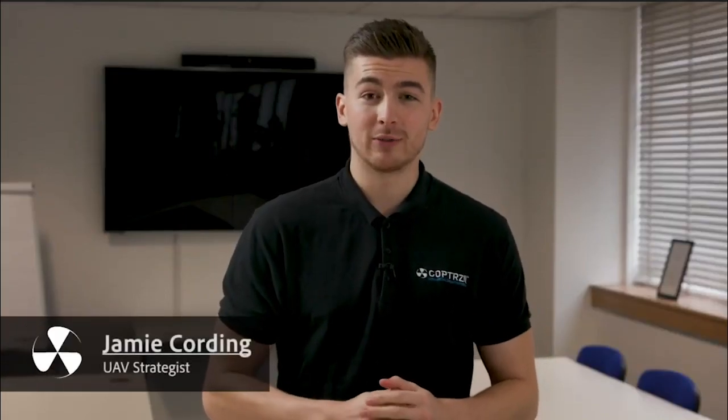Hi everyone, I'm Jamie Cording from Copters Commercial Drone Experts and I'm a UAV strategist. I'll be talking about some of our business starter packages that we have on offer and also some of the options that we have for you.